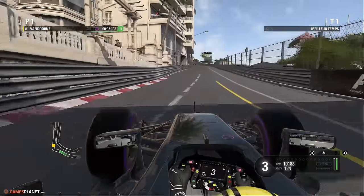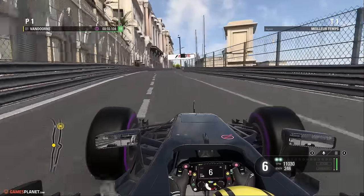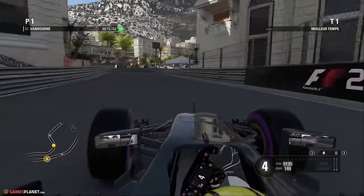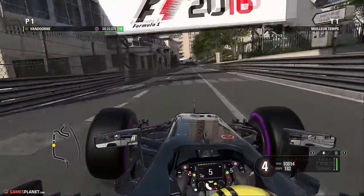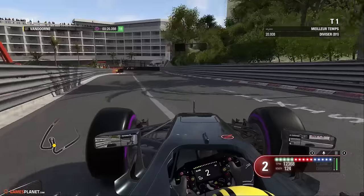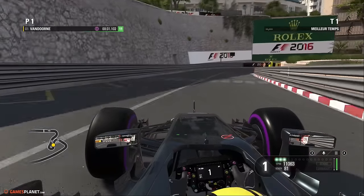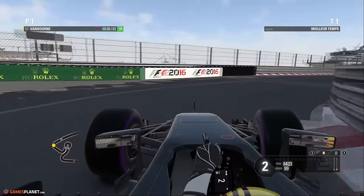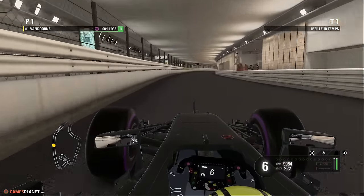Le freinage de Sainte-Dévote qui se prend en deuxième — selon les pneus, ça peut passer aussi en troisième. La remontée du casino en S très délicate, le S de Massenet, le casino et le bâtiment sur la droite. Il faut se décaler pour la bosse de l'arrêt de bus. Le droit de Mirabeau se prend en deuxième. L'épingle du Loews, ou du Grand Hôtel ou de la gare selon les périodes, se prend en première — en butée, il faut lâcher le volant.